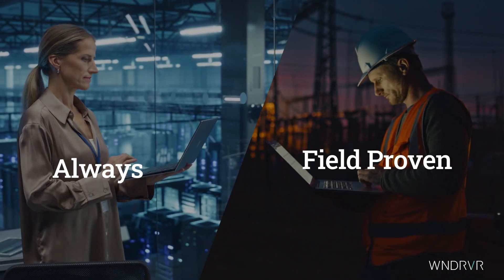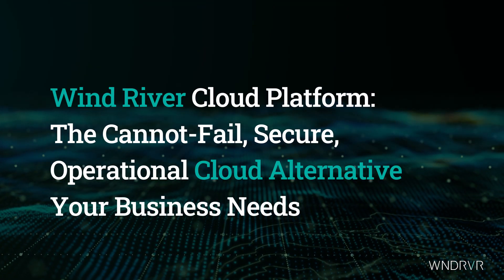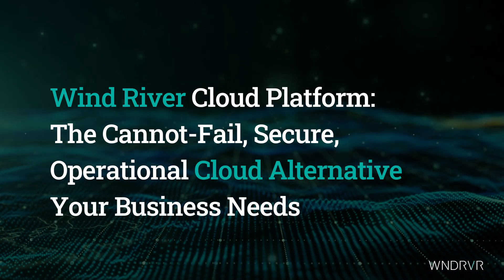Field proven, always on. Your IT is mission-critical to your business. Find out why Wind River cloud platform's cannot-fail, secure operational technology is the cloud alternative your business needs.